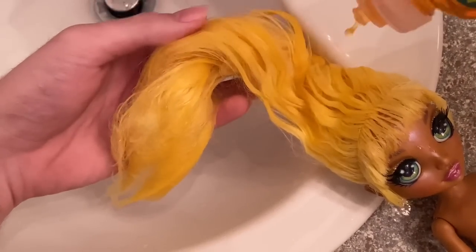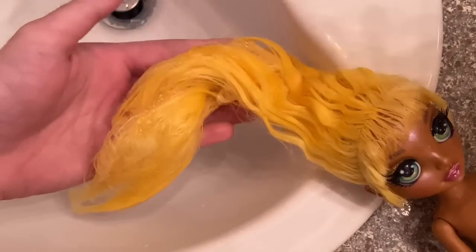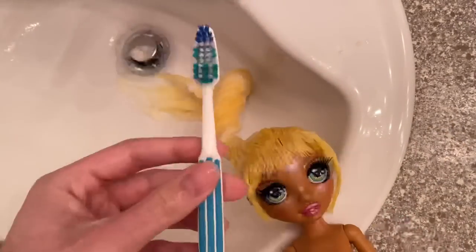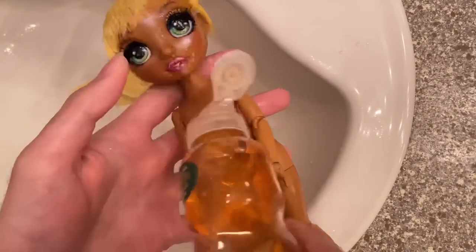After you've gotten her all wet, it's time to add in the dish soap. I just put a nice amount because this is a thrifter doll and if she was child-owned she has most likely been in a lot of dirty things. I'm also bringing out my toothbrush so we can start cleaning her body as well.